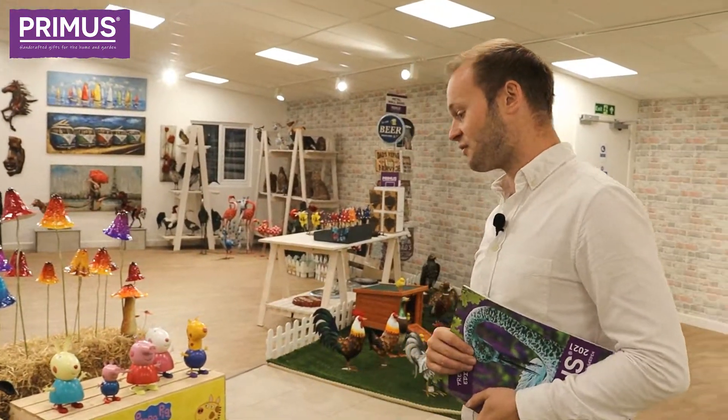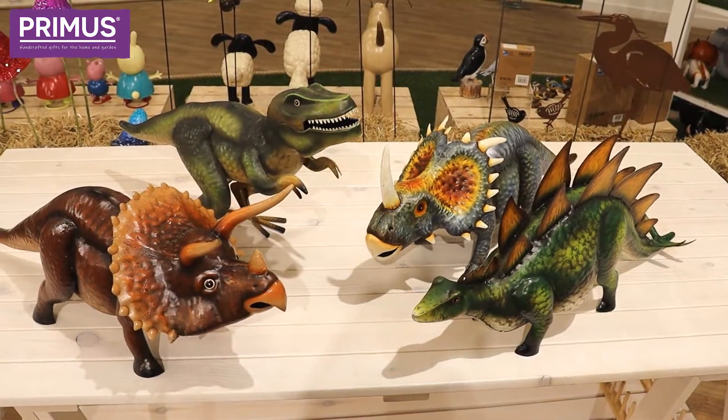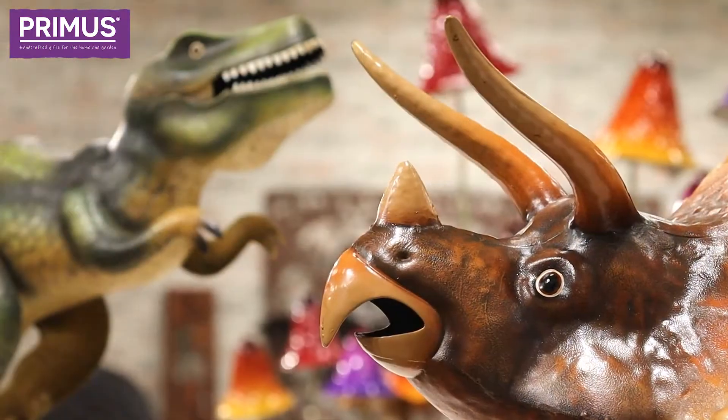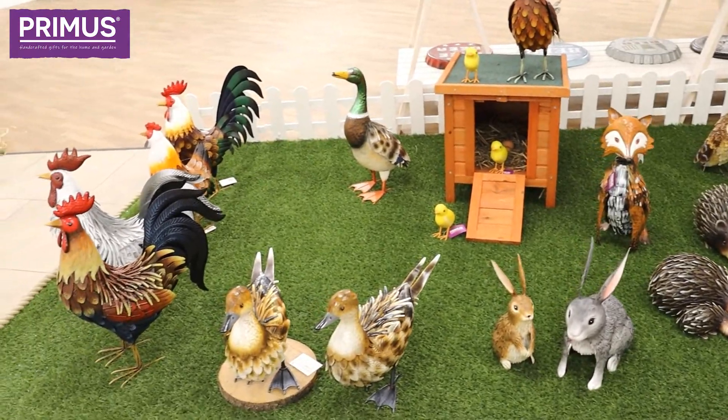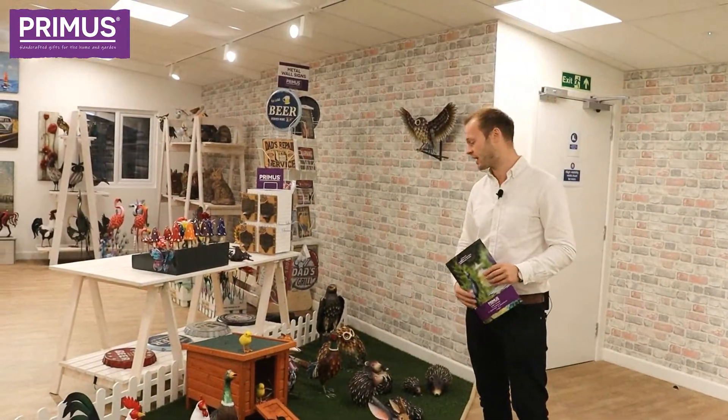Something I'm very excited about as a bit of a dinosaur fan — our handcrafted dinosaur range. Farmyard animals have always been popular for Primus, but this year we've expanded the range quite a bit, as you can see.